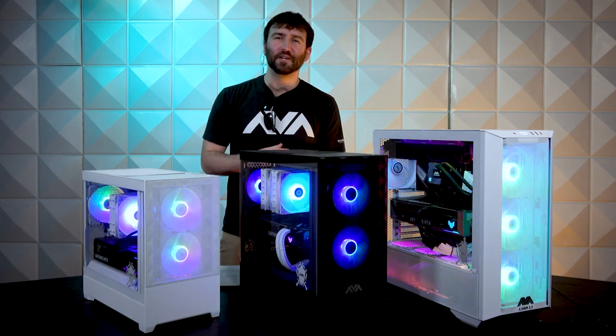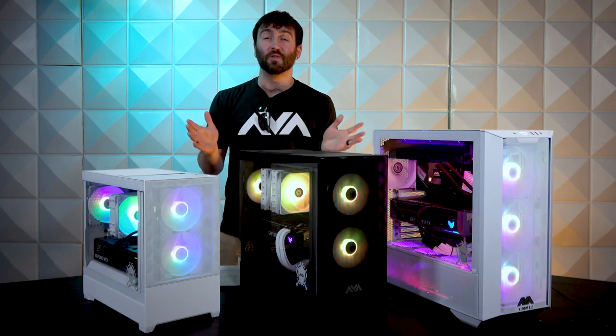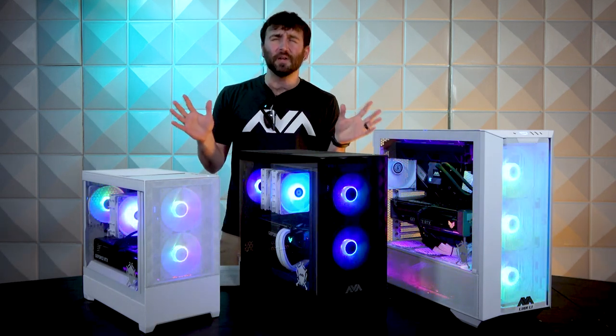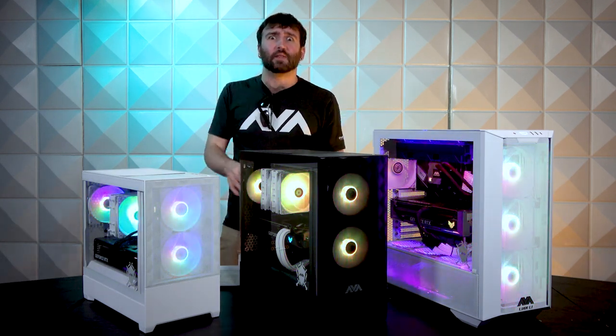Ladies and gentlemen, Joseph Mundy here with AVA Direct Custom Computers, a leading system integrator known for having thousands of different component options with absolutely nothing pre-built — but we're not talking about that right now.